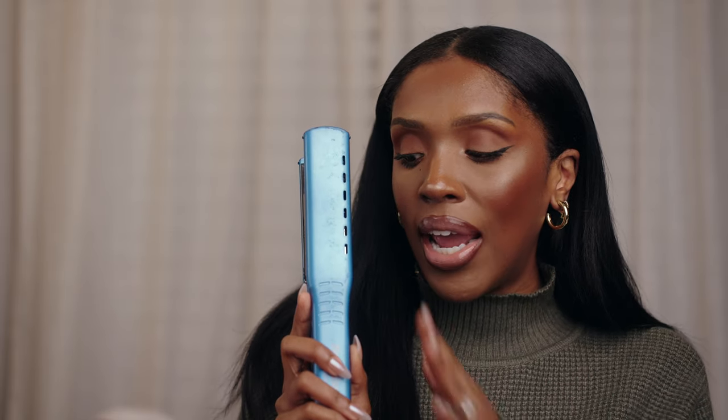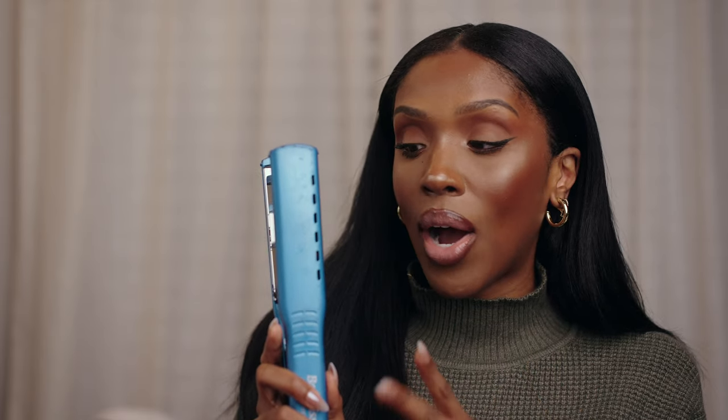Moving on to tools — I use the Babyliss Pro Nano Titanium Flat Iron, this beautiful blue one. You want to do your research when getting your flat irons and blow dryers. This is the one that works best for my hair type and thickness. You want to know your hair — know what it can take, whether it needs ceramic or titanium, what level of heat it can handle. All of this does matter. This flat iron gets my hair bone silky straight the way I really like it. I've had it for a while and it has not done me wrong. It goes up to 450, it's durable, it gets the job done.